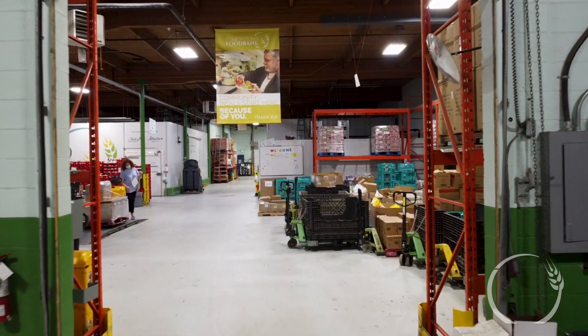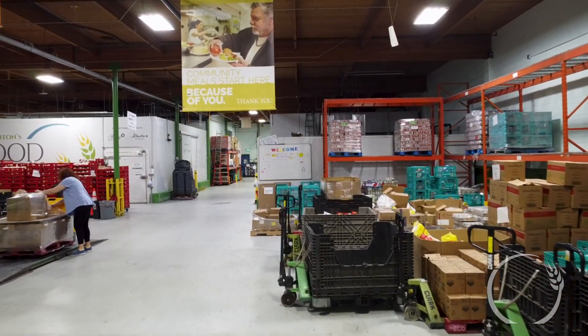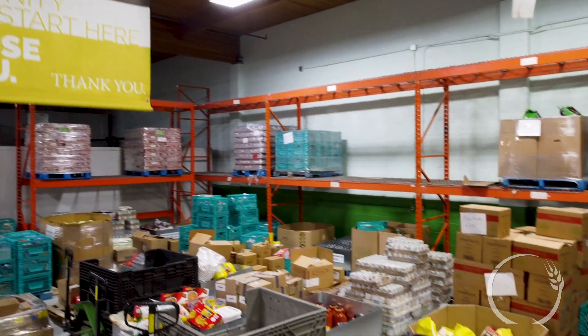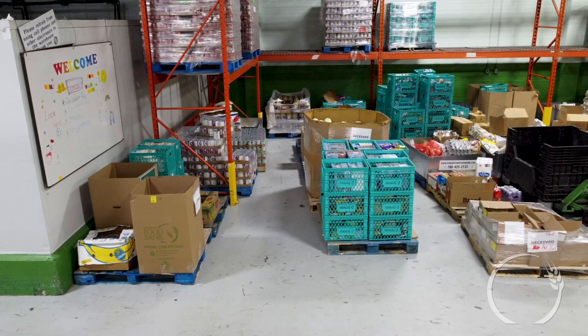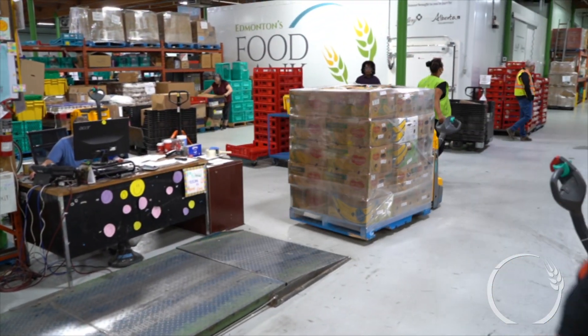Now we're coming into the main warehouse — Agency Row. This is where different organizations like Hope Mission and the Bissell Centre come to collect food. Here we have our weigh scale; everything gets weighed whether it's coming in or going out.